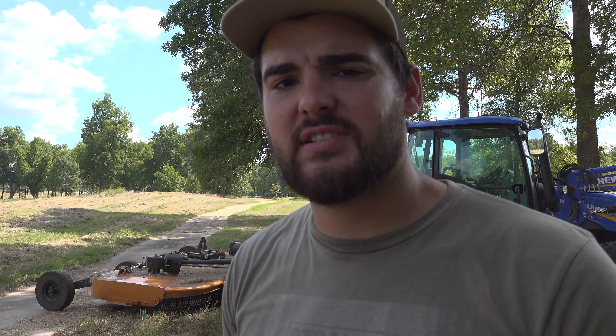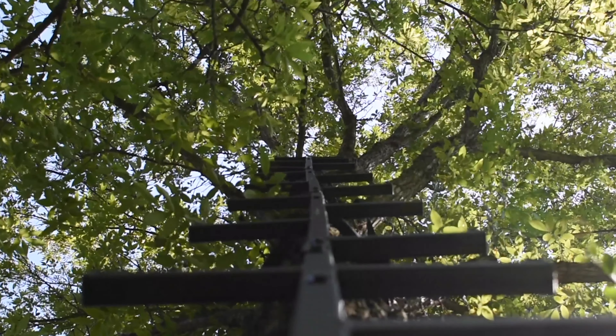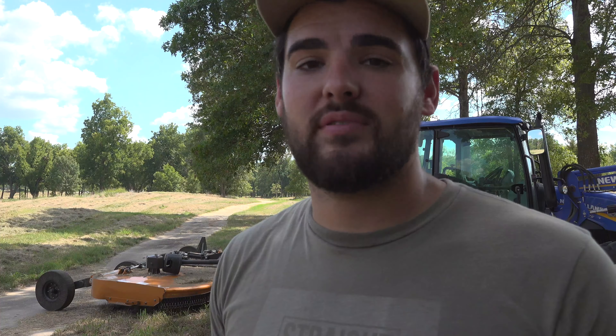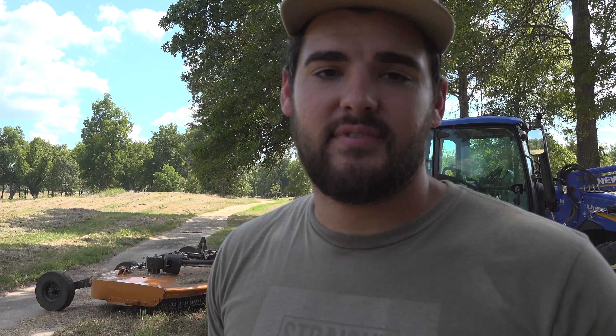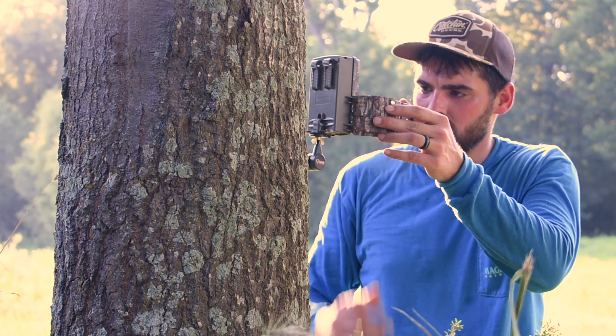Anyway guys, just kind of wanted to tell you what I'm doing to prepare for deer season. I still have to go around to all my tree stands, put up a few new spots, make sure the stands are all strapped down good and the ladders are solid. This one tree stand I have — the squirrels just love making a nest in it and the ants get in it too. I've also got to put out cameras, put out some corn, and see what we've got going. Thanks for watching and I hope to see you on the next one!